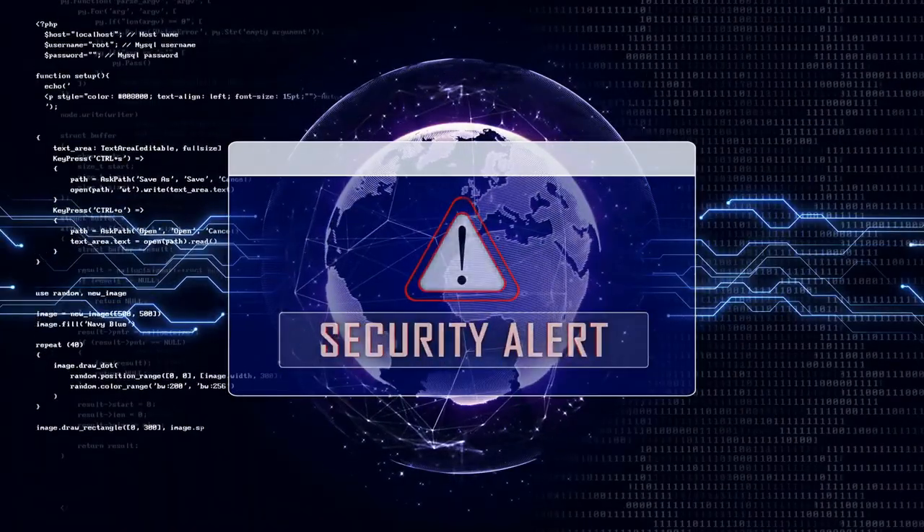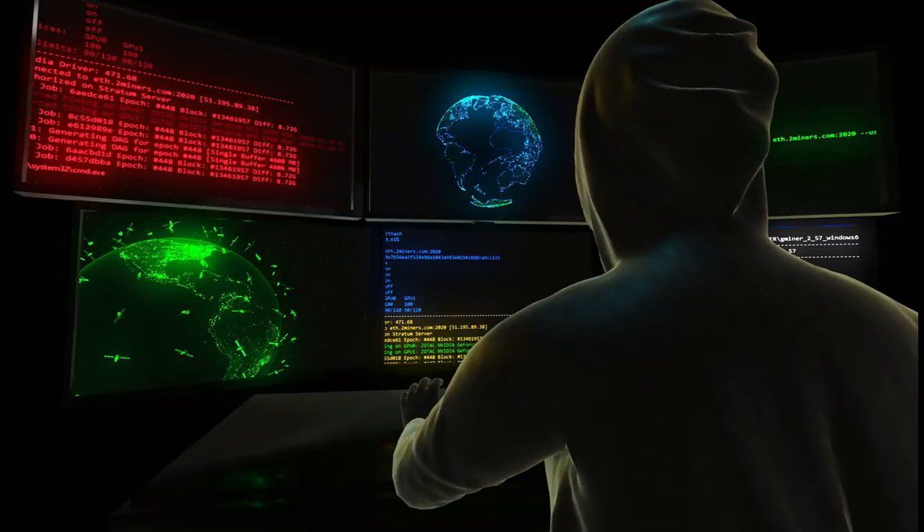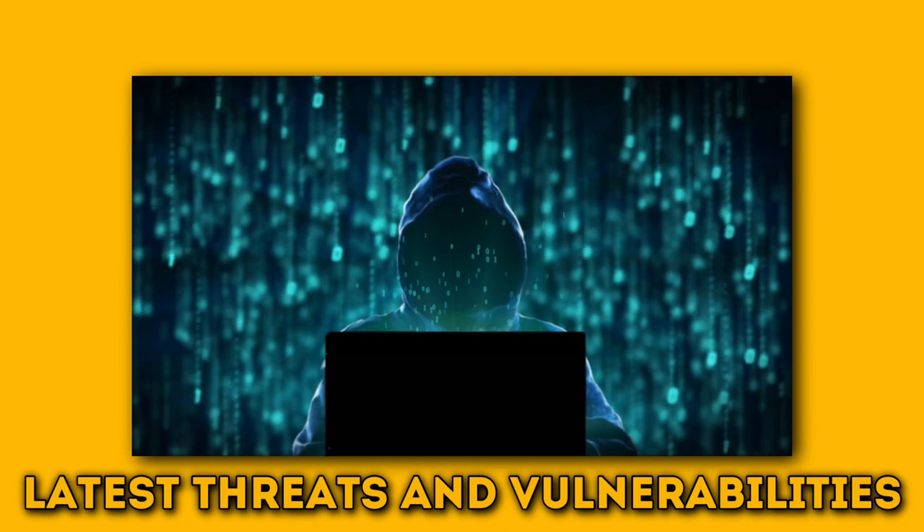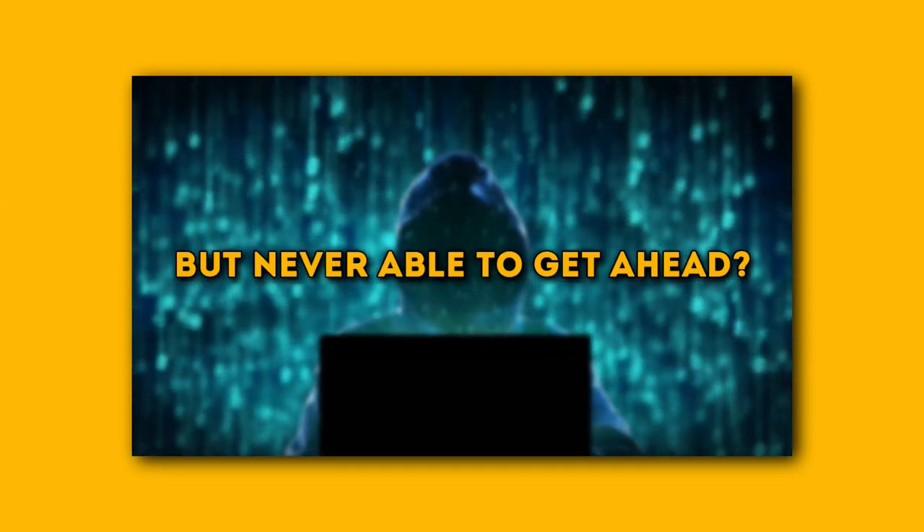You log in and see another security alert flashing on your screen. Have those sneaky hackers attacked your system again? And you constantly reacting to the latest threats and vulnerabilities, but never able to get ahead?